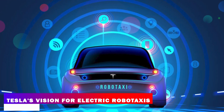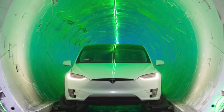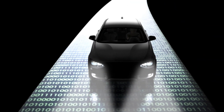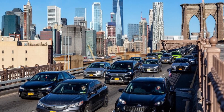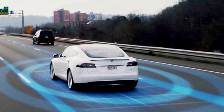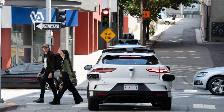Tesla has a bold vision for the future of transportation with their electric robotaxis. The company aims to create a network of self-driving cars that can be summoned on demand via a mobile app, eliminating the need for car ownership and reducing traffic congestion. Tesla CEO Elon Musk envisions a world where people can hail a robotaxi anytime, anywhere, and arrive at their destination safely and efficiently.